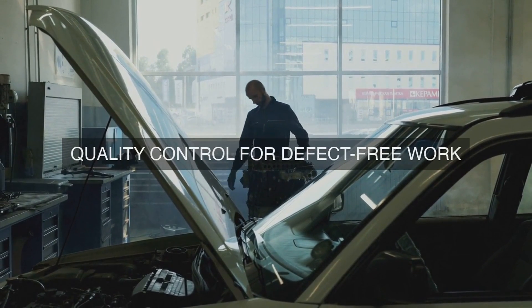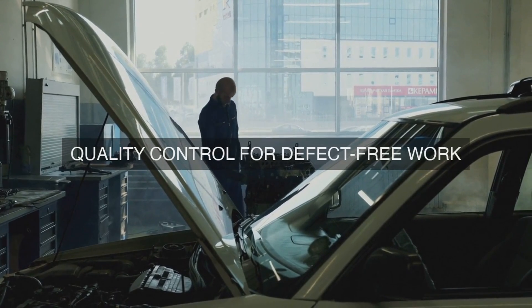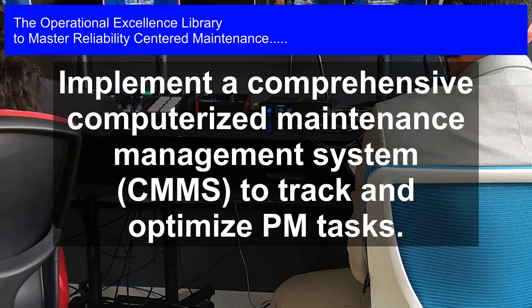11. Integration with CMMS/EAM: We integrate our PM optimization strategies with our Computerized Maintenance Management System (CMMS) or Enterprise Asset Management (EAM) system, ensuring seamless data exchange and facilitating data-driven decision-making.